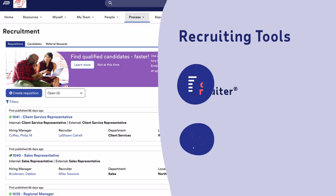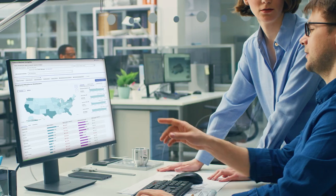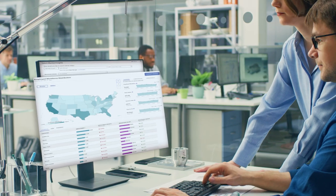Attract top talent faster and identify best-fit candidates with easy-to-use recruiting tools. Set employees up for long-term success with an engaging onboarding experience and learning management tools to help them grow and develop new skills. And you can make your data work for you with actionable insights and unmatched benchmarking that help you drive meaningful outcomes for your business.